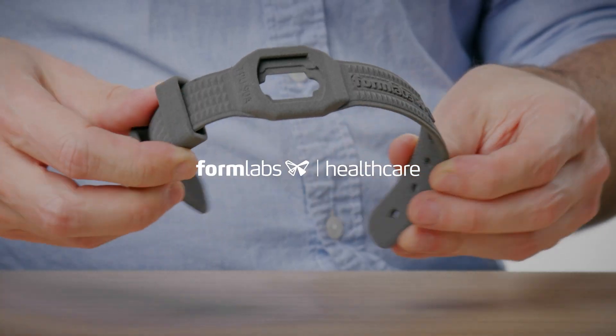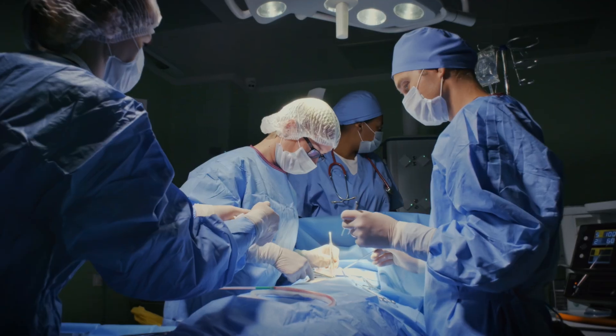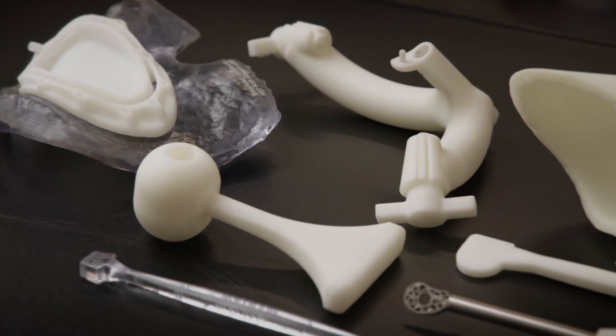3D printing has reinvented the way things are made across every industry. But when it comes to healthcare, quality-controlled manufacturing has never been more crucial.